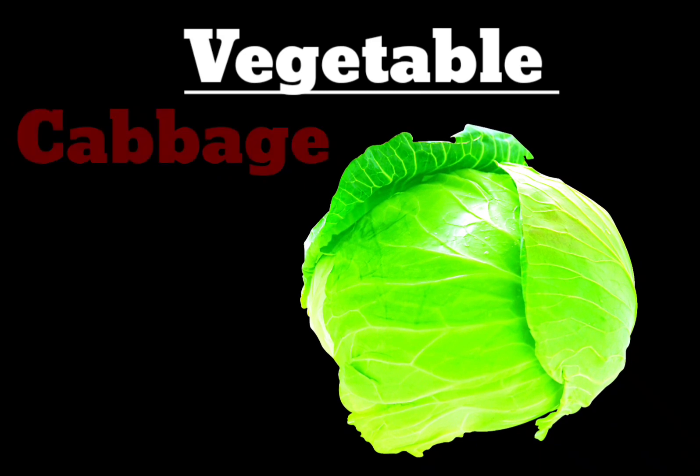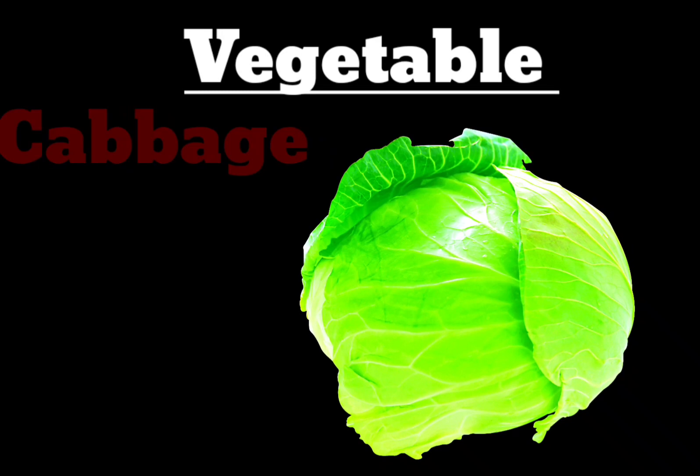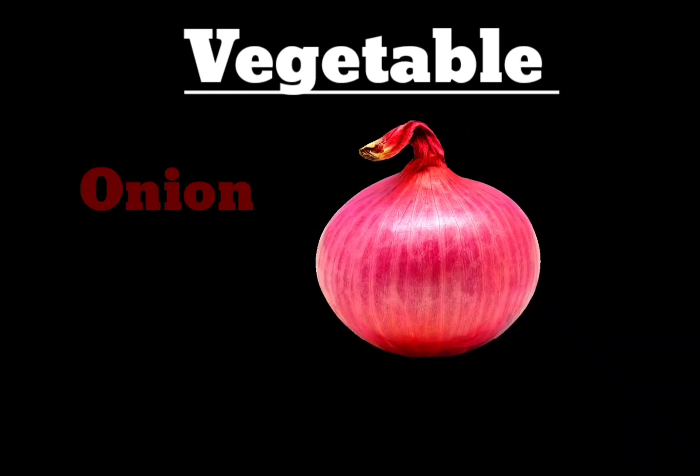Cabbage. C-A-B-B-A-G-E. Green Cabbage. Next vegetable is Onion.